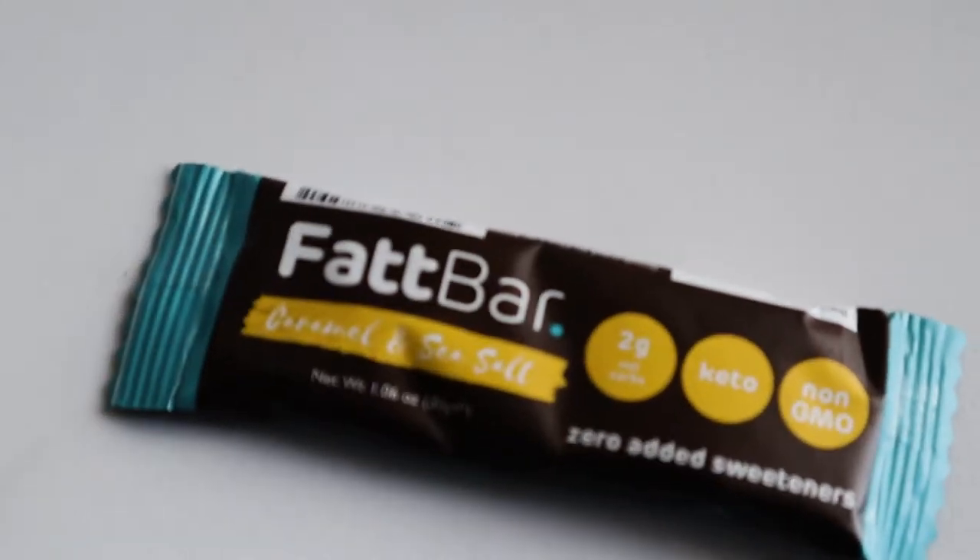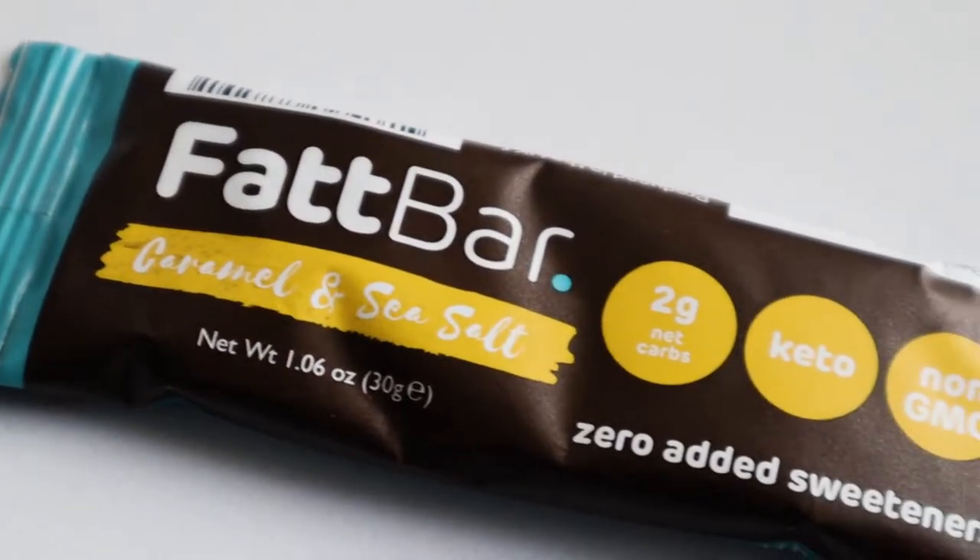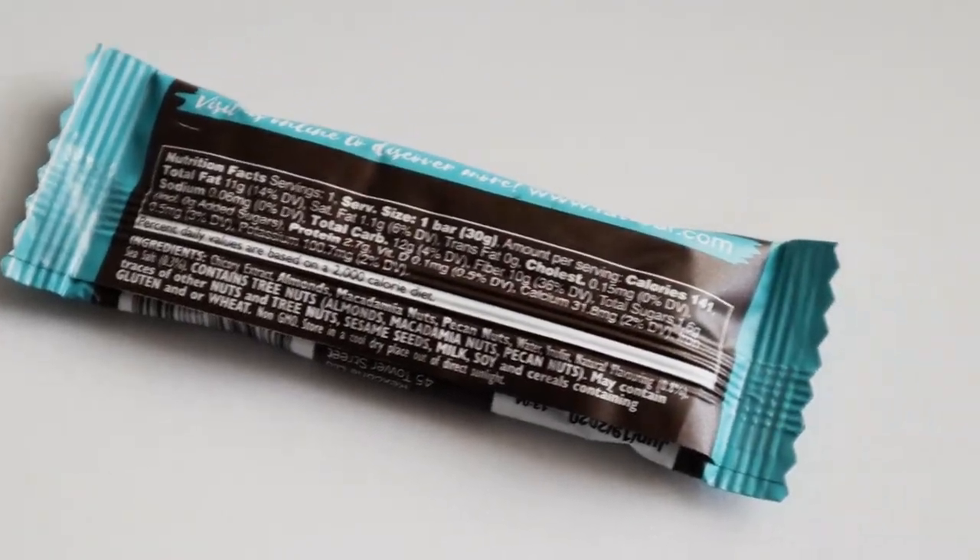So this one's the Fat Bar, Caramel and Sea Salt. Two grams net carbs, keto, non-GMO. Zero added sweeteners — it says zero added sweeteners, but it doesn't say zero sugar. So does that mean it's not sweet? I don't know, it's a fat bar so it might not be sweet. It makes me wonder, but it's caramel flavor which is sweet, but zero added sweeteners. Maybe just whatever is naturally sweet. I'll try that later on.